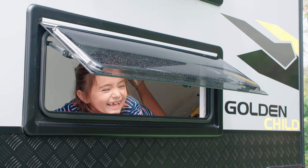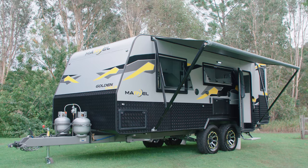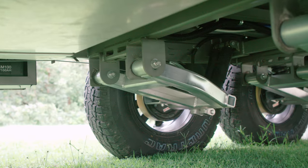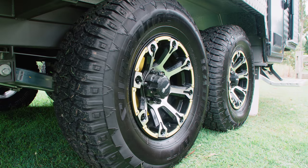Take your family on the adventure of a lifetime in the new Marvel Golden Child. The tough-looking external body provides exceptional strength and protection to cope with just about any environment it's put through. Featuring independent coil spring suspension and beefy 16-inch wheels.